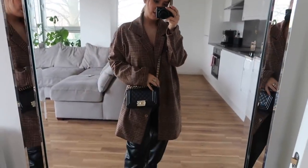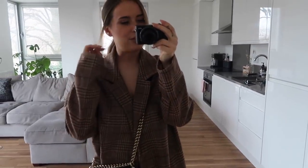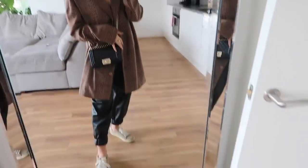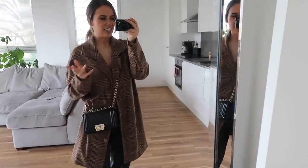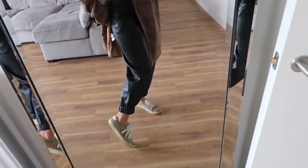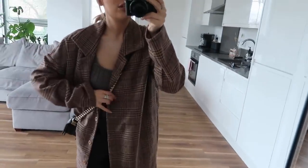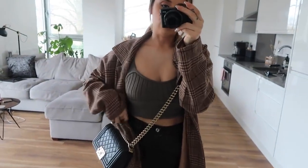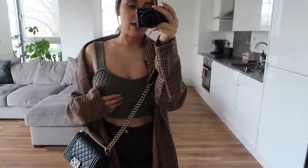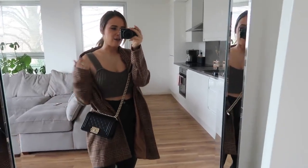I'm wearing this jacket blazer thing from Pretty Little Thing - I've had this for ages and I dig it out every so often. I find it a bit hard to style so I don't get the most wear of it, but I was really trying to use older pieces from my wardrobe today. I'm wearing that with my Zara baggy leather trousers. I have a little top on which is new - it's knitted, from Zara, just a little cropped knit, really really cute.